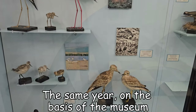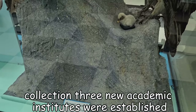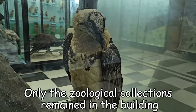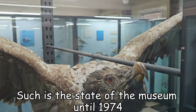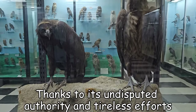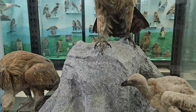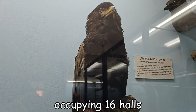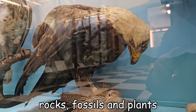The same year, on the basis of the museum collection, three new academic institutes were established: zoological, botanical and geological. Only the zoological collection remained in the building. This was the state of the museum until 1974, when director academician Ivan Kostov, thanks to his indisputed authority and tireless efforts, enlarged the exposition, occupying 16 halls, once again exhibiting minerals, rocks, fossils and plants.